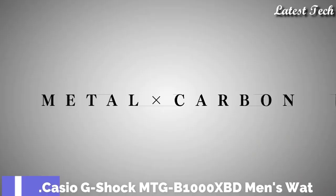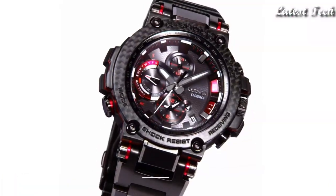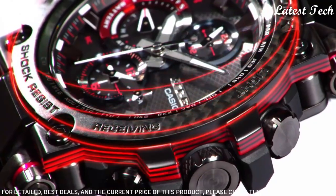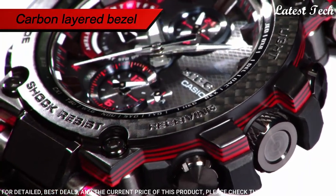Number 2. Casio G-Shock MTG-B1000XBD Men's Watch. Solar quartz movement and 5544 caliber. Polymer carbon case of round shape.